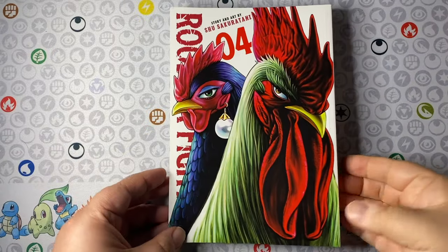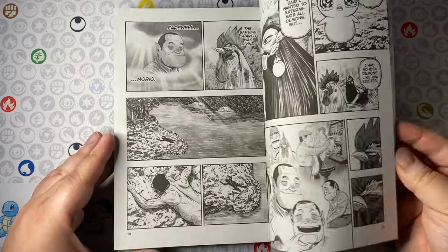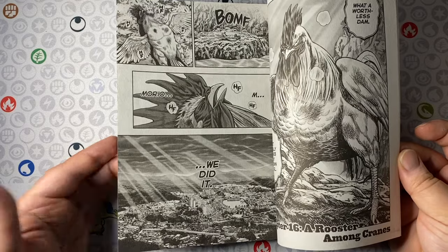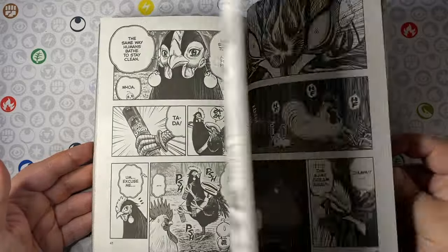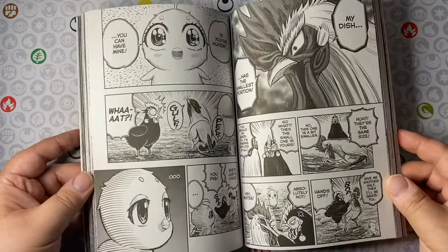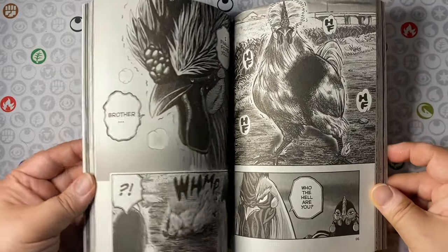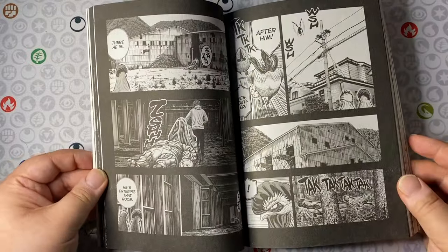We finally have another volume of Rooster Fighter, and the last one left on a bit of a cliffhanger — our main rooster had the impossible task of protecting a town from a breaking dam. A massive flood was going to wipe everything off the map, and he had made friends with a demon creature that wasn't as bad as the other evil-doers. What follows is the reveal that Keiji, our lovable rooster, has a brother, and the history behind that and why this brother is now asking for help on a mission involving another family member.